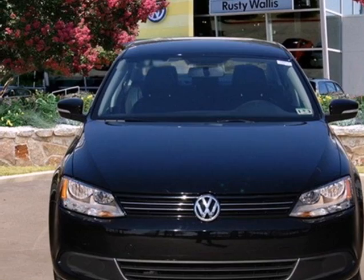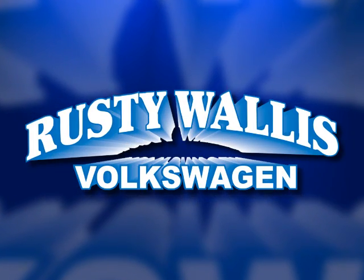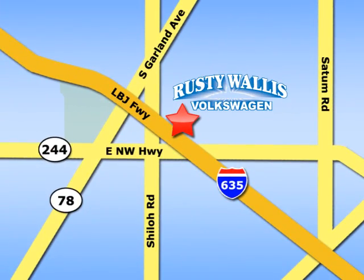Stop in today for a test drive. Rusty Wallace Volkswagen is one of the premier Volkswagen dealerships in Texas. We're easy to find just off Northwest Highway at 12635 LBJ Freeway in Garland.